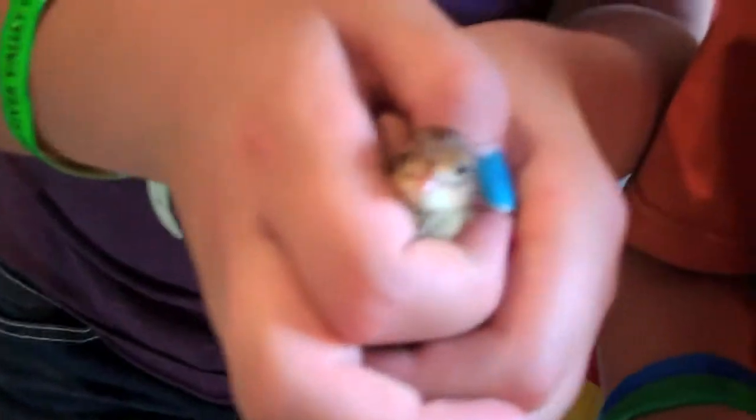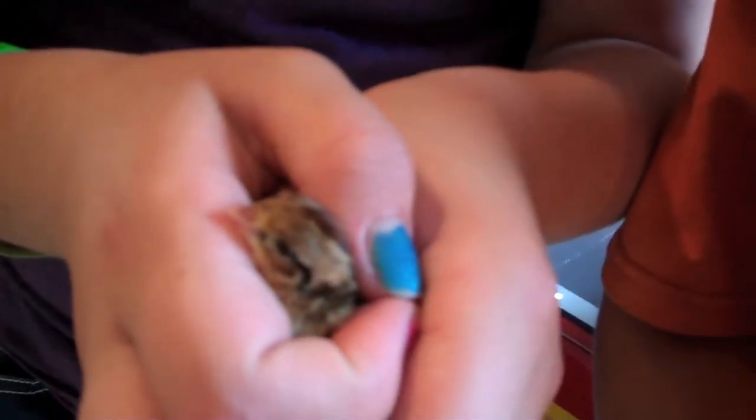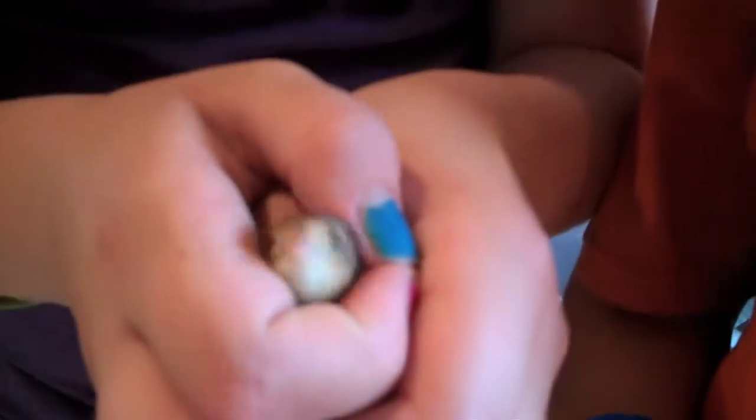Mine's a feral quail. It's about the same size as a button quail, but it gets a little bit bigger — so it's the next size up.